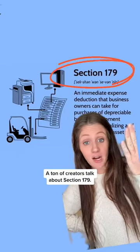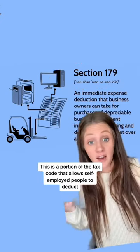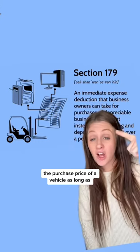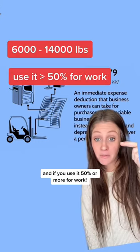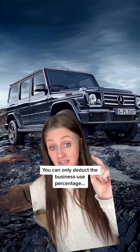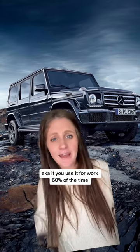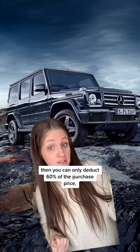A ton of creators talk about Section 179. This is a portion of the tax code that allows self-employed people to deduct the purchase price of a vehicle, as long as it weighs between 6,000 and 14,000 pounds and you use it 50% or more for work. Now here's the kicker — you can only deduct the business use percentage. So if you use it for work 60% of the time, you can only deduct 60% of the purchase price.